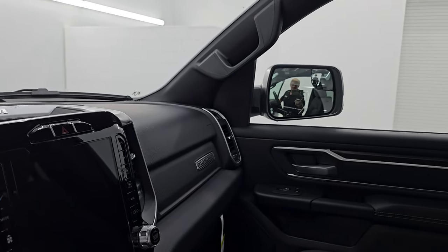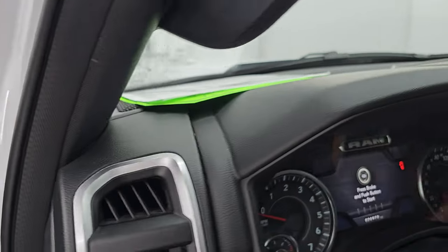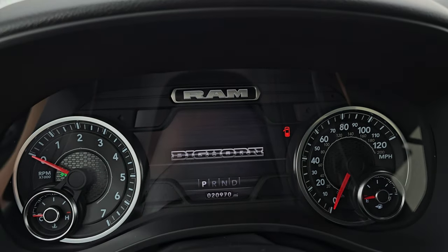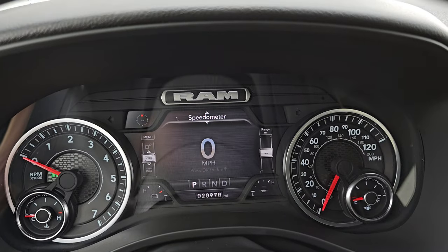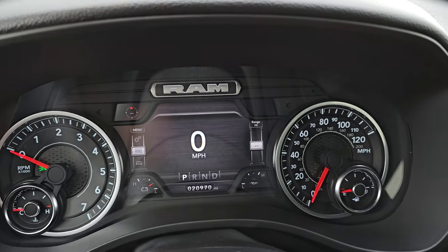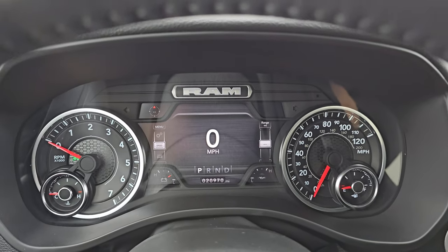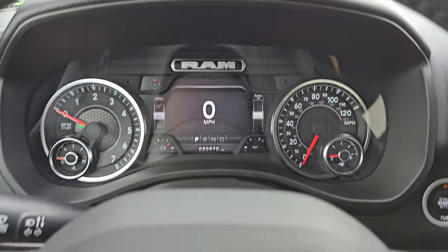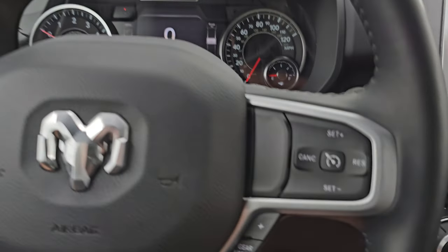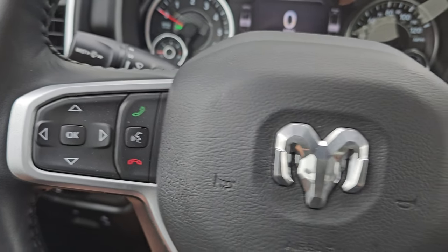These mirrors do power fold in — I always like showing both sides so you know both sides are working properly. Inside, you get the 7-inch LCD display with the Bighorn animation at startup, digital speedometer, compass display, battery voltage, and oil temperature — and you can change those corners to read pretty much whatever you want. The truck has 20,970 miles. It comes with the heated leather-wrapped steering wheel, cruise controls and gear selector on the right, Bluetooth and information center controls on the left, and audio controls on the back of the steering wheel.